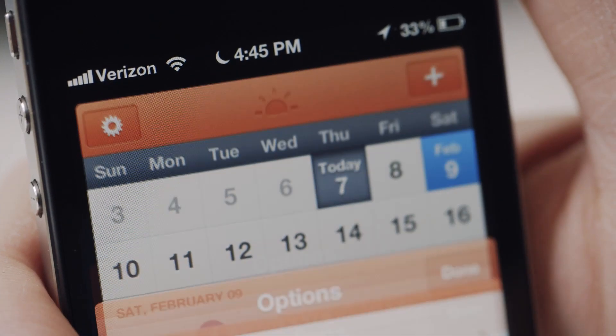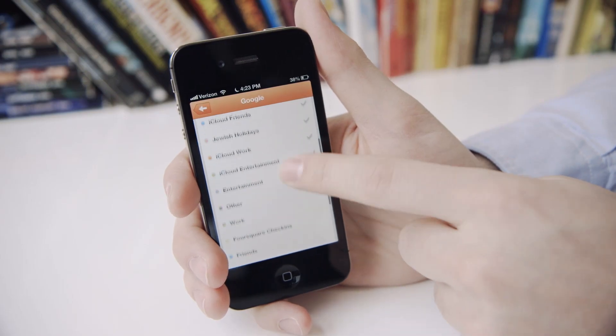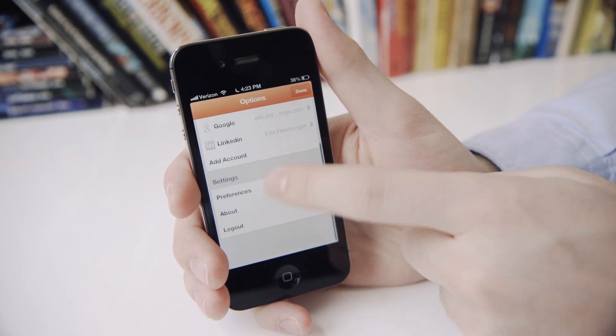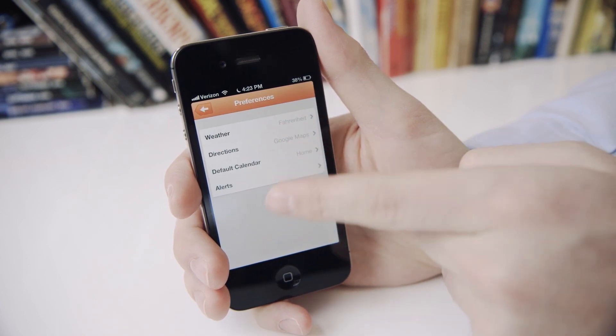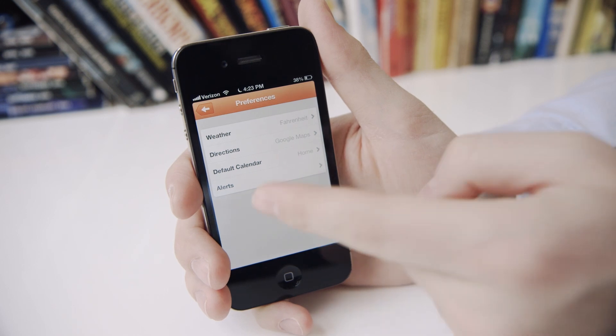If you head to Sunrise's settings menu, you can change settings for your accounts — like which accounts you want to show up and which you don't — and you can also add new accounts. There are also preferences for whether you want your weather in Fahrenheit or Celsius, Google Maps or Apple Maps, and what your default calendar is.